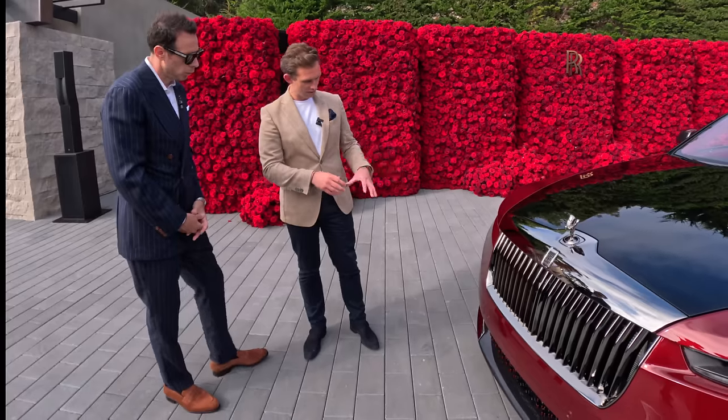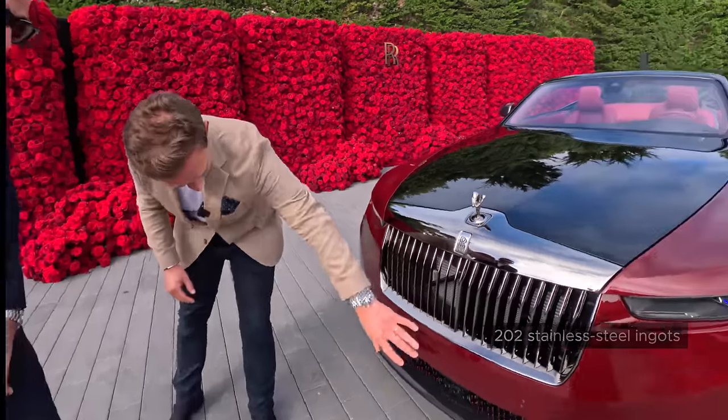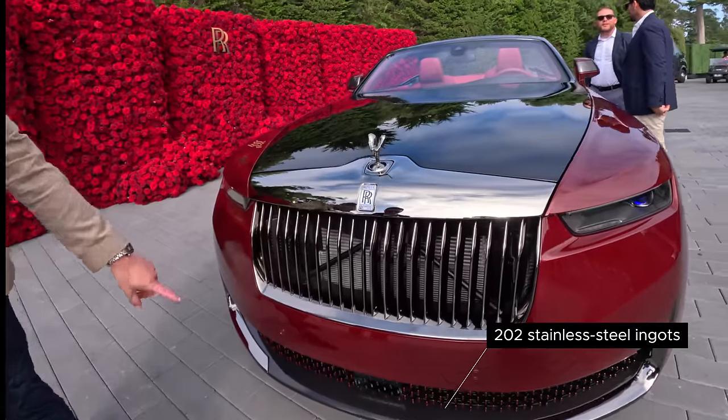We haven't left the lower area untouched as a canvas for decoration. You can see this large additively produced piece that incorporates 202 individually placed ingots that are then painted in the same body color.